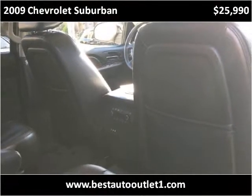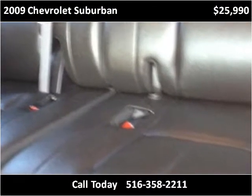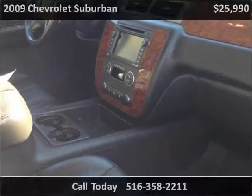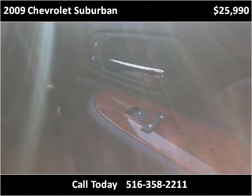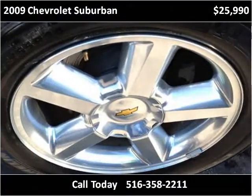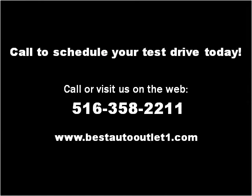Thank you. Please visit our website at bestautooutlet1.com.